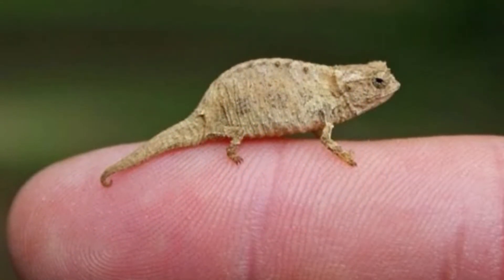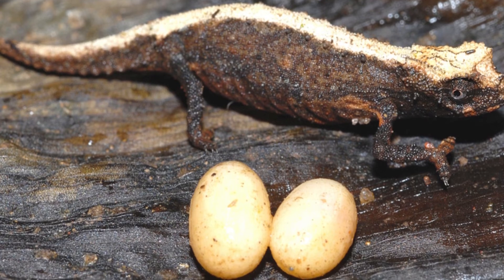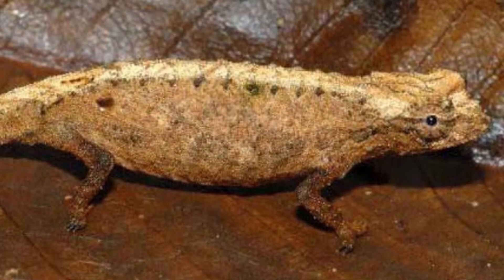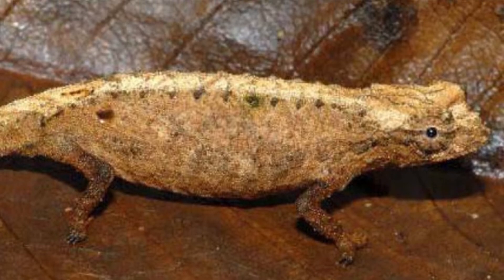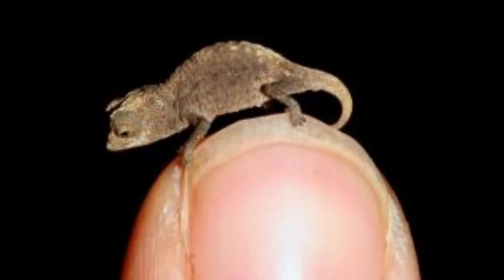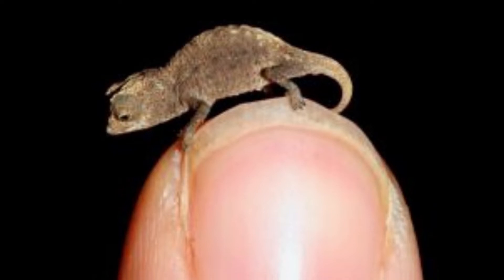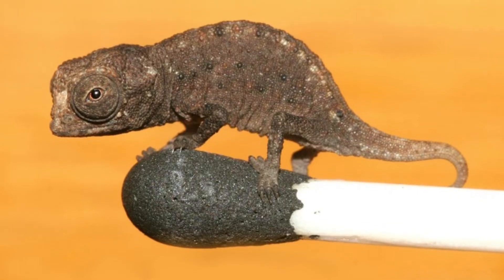At night it climbs into a tree at a height of about 4 inches. When disturbed, the chameleon can imitate a dead leaf, vibrate, or let go of its perch and drop. To escape the heat, bad weather, and predation, the reptile might also hide in one of the many crevices found in the karst of its habitat.